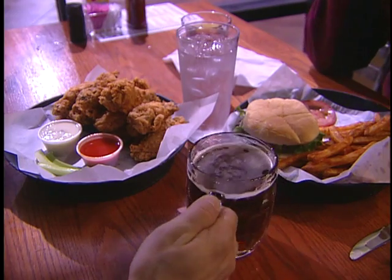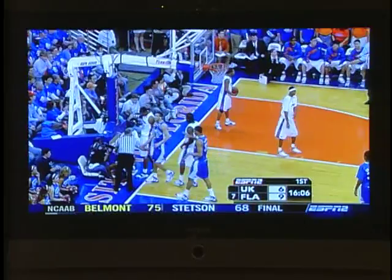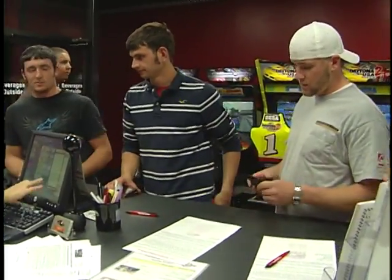Between heats, you can refuel at Green Shields Restaurant right next to the track. You can check in on all the big games, but hold off on the beer until you're done racing for the night. And if you're like most first-timers, one heat won't be enough.